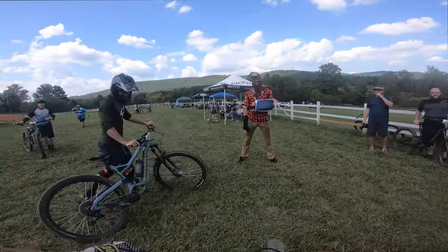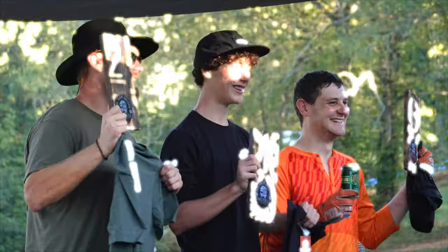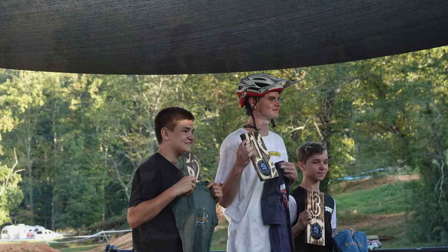Just got blown out the first round. Probably shouldn't have entered the open class. Next time I'll probably go for sport. I'm still at a good time. Let's go and slide over to these podiums, see how everybody did, and then head to the bike shop.